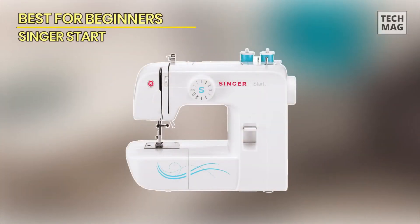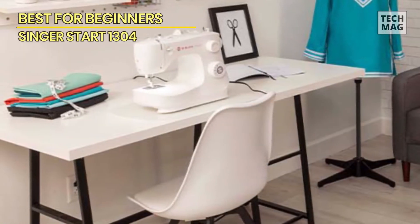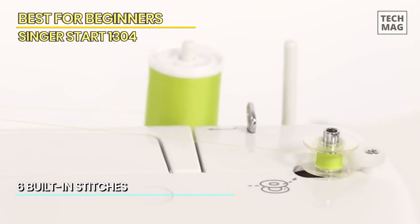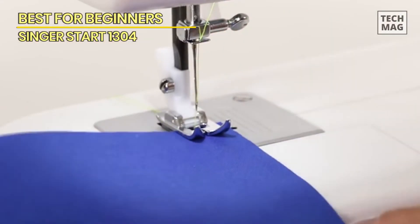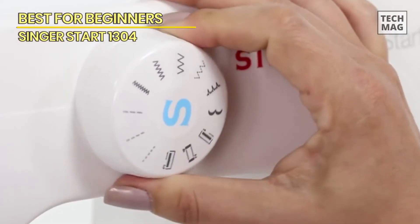Best for beginners: Singer Start 1304. Starting a new hobby can be intimidating, but the Singer Start 1304 sewing machine makes learning to sew less daunting. This editor-approved sewing machine has six simple beginner stitches, an automatic bobbin winding system, and a few accessories to help you get started.